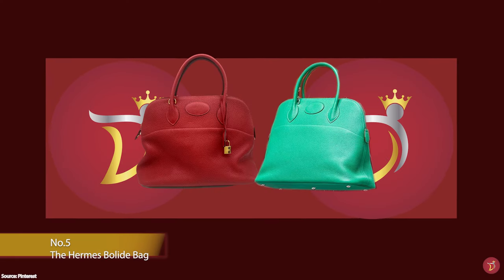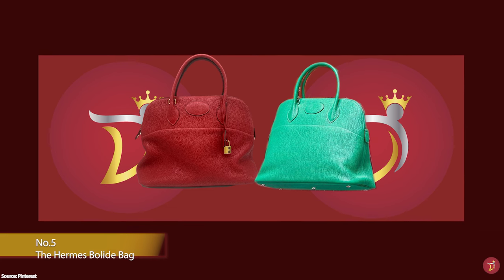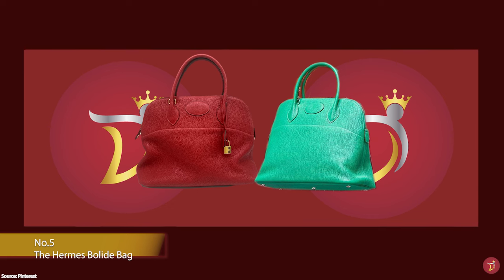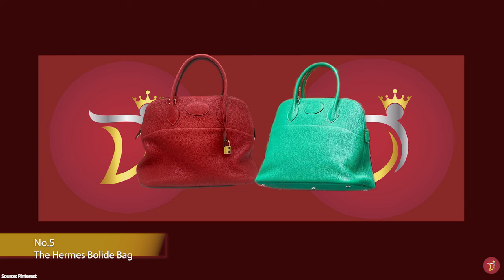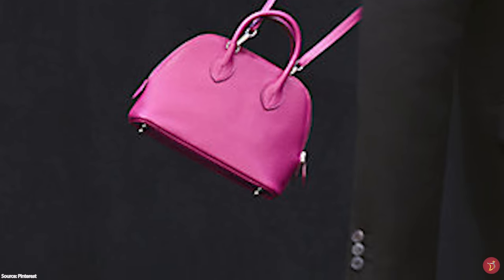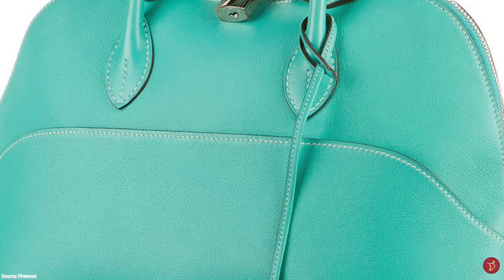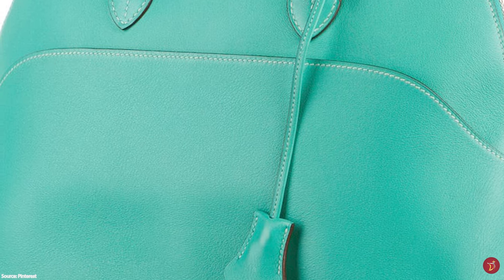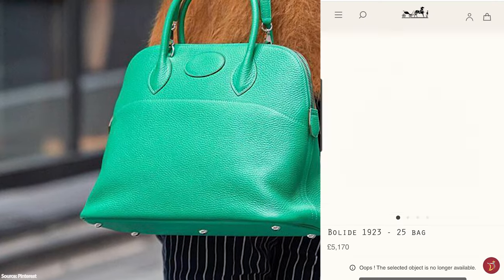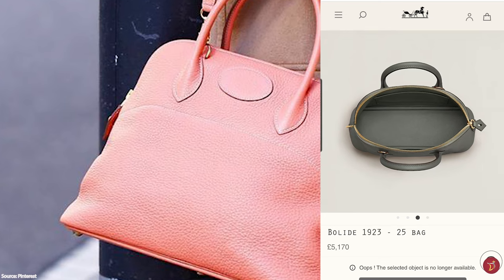The Hermès Bolide bag is one of the most revolutionary handbags ever made, having stood through almost a hundred years in fashion. Its history is linked to Henry Ford, founder of Ford Motors, who showed Emile Maurice Hermès a new technology at one of his factories — the use of a zipper to fasten a cloth to the rooftop of Ford's convertible cars. Hermès used this invention to revolutionise luxury handbags, patenting the zip closure mechanism in France and soon adding zippers to their bag designs.